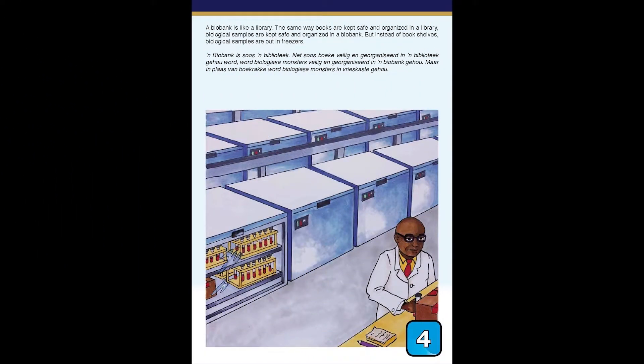A biobank is like a library. The same way books are kept safe and organized in a library, biological samples are kept safe and organized in a biobank. But instead of bookshelves, biological samples are put in freezers.